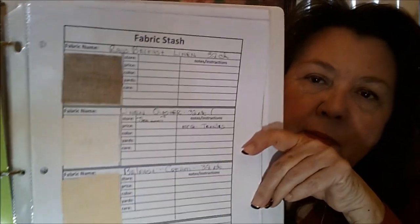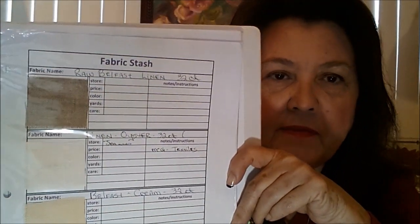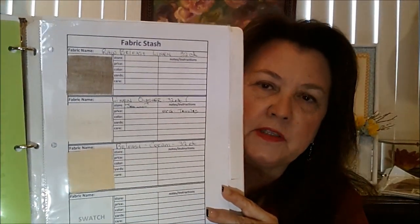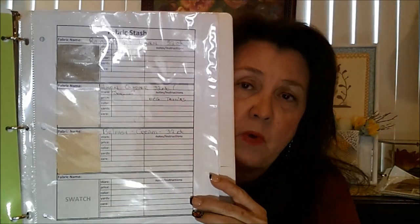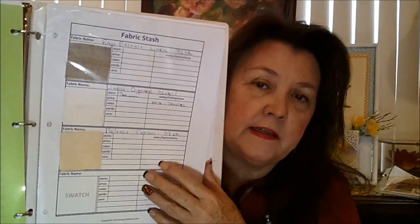I have a whole section that's just designers. It's handy because it really keeps track of who the designer was and what pattern it was. I really enjoy having that. Then I have a section that's just fabrics — it's called 'Fabric Stash.' I'm trying to keep little pieces if I have any leftover fabric from different projects so I can look at it and have a visual as to what color it is. I've only got three. It's really handy to see what kinds of fabrics or linens you're going to use for a project.